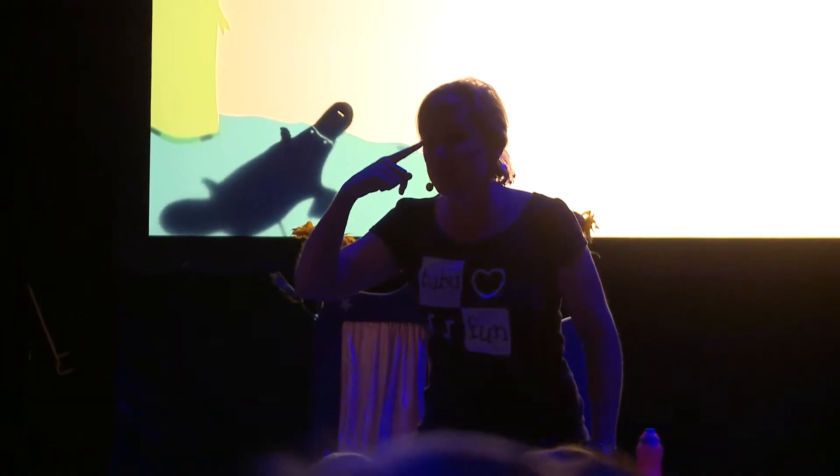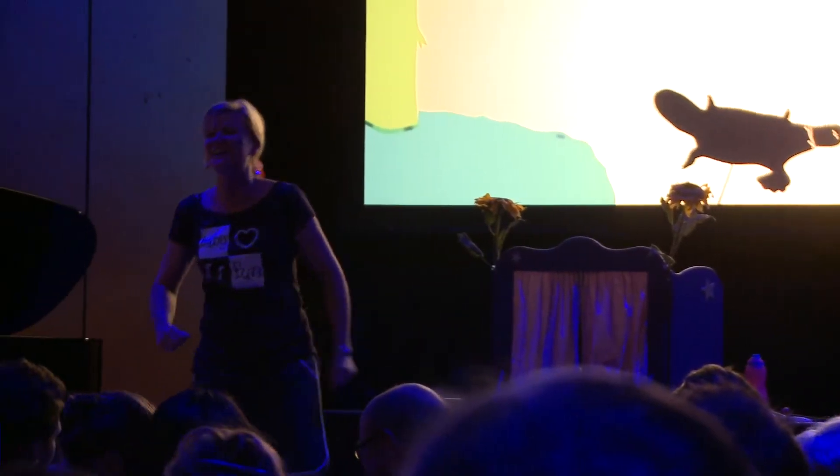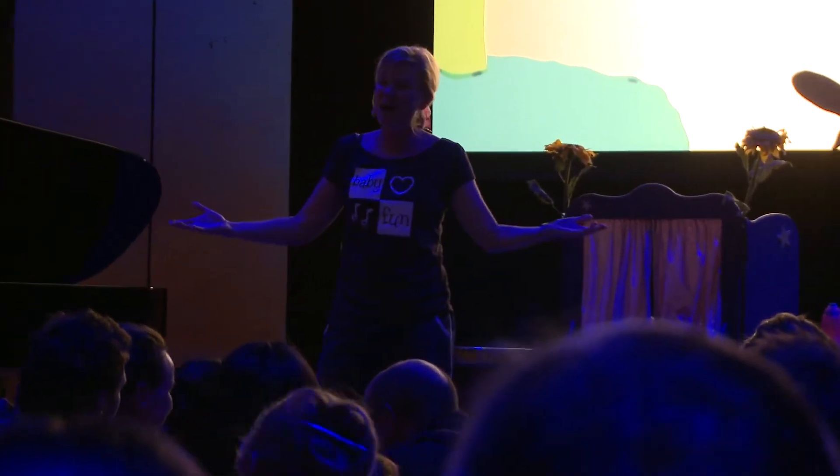It's got webbed feet and a bill like a bird, and it lives in the creek. Oh, you guessed it — it's a platypus! And when it's underneath the tree, it's part of the Gumtree family.